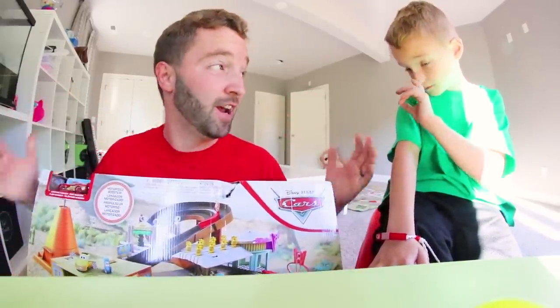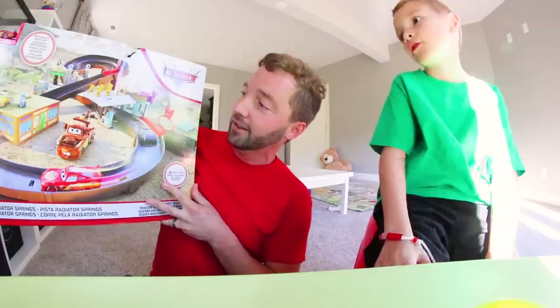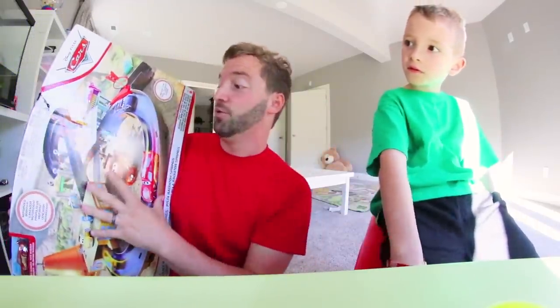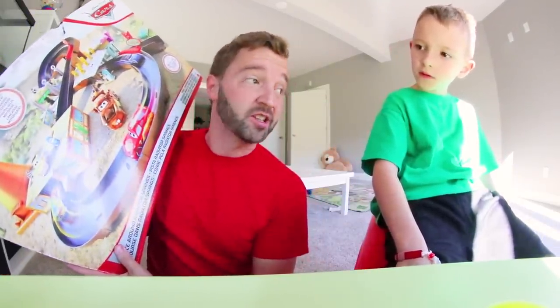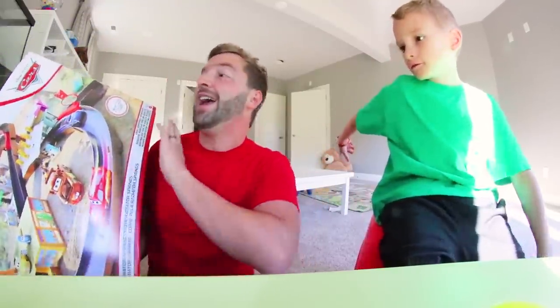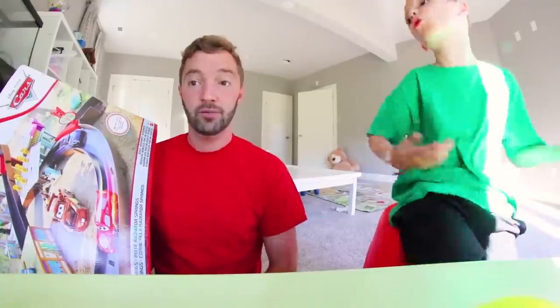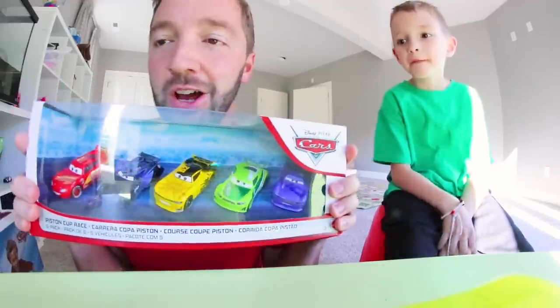Look at this — Lightning McQueen is coming home and he's having some fun at this racetrack. Oh my gosh, it looks like a lot of fun! This was in Cars 1 and 3. Lightning McQueen's back and he's gonna do some racing. We're gonna take this box to the table and show you everything about it, then get it out and do some actual playing.